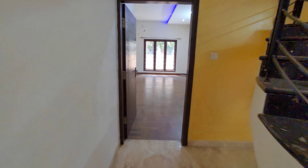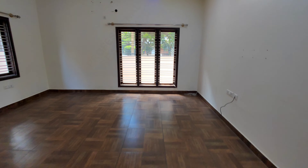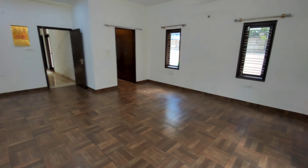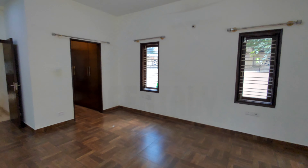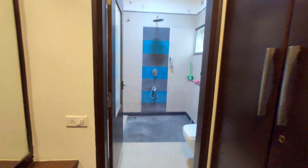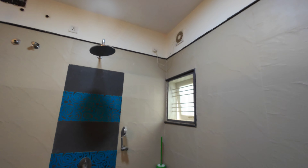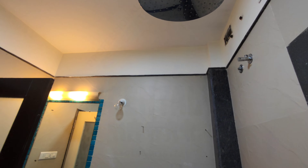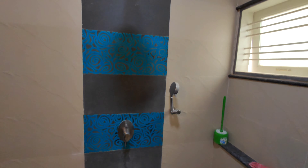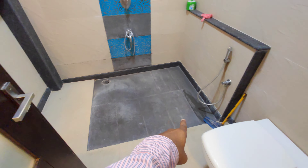This is the first master bedroom — a massive master bedroom. It has a washroom with pop ceiling and lights, a dressing area, and a washroom with separate wet area and dry area. All fittings are of high-end companies like Hindware and Jaguar.